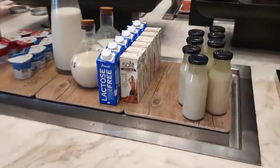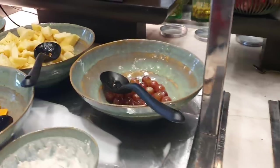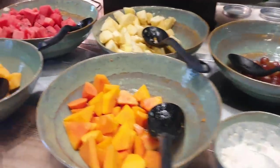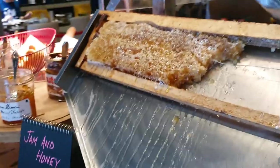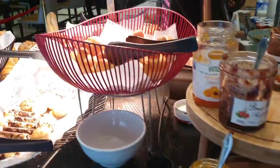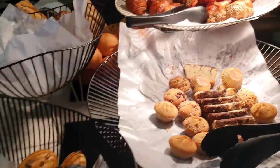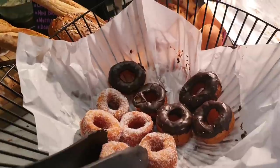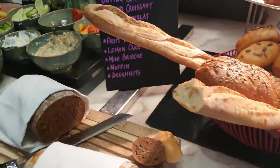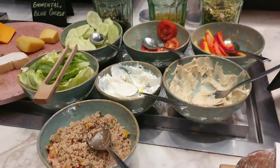You have different kinds of milk — soya milk and lactose-free. Then you have fruits, honey, freshly made jam, some breads, and also a croissant here.